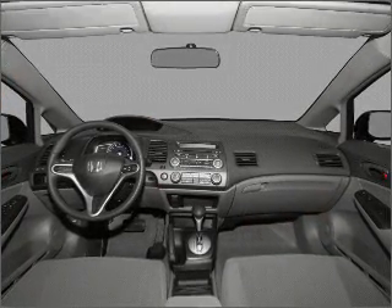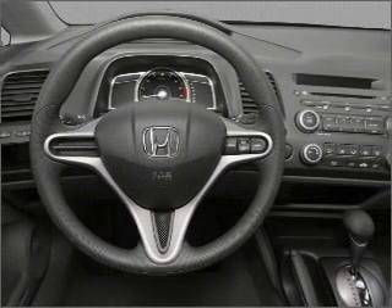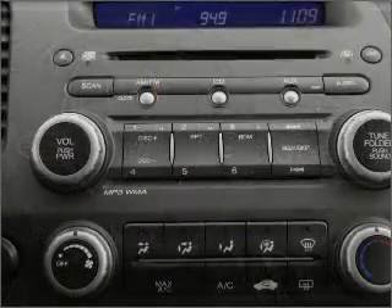cruise control, power mirrors, an alarm system, and an AM-FM stereo with a CD player. Our website offers more information on all of our vehicles. Call us today to start test driving.